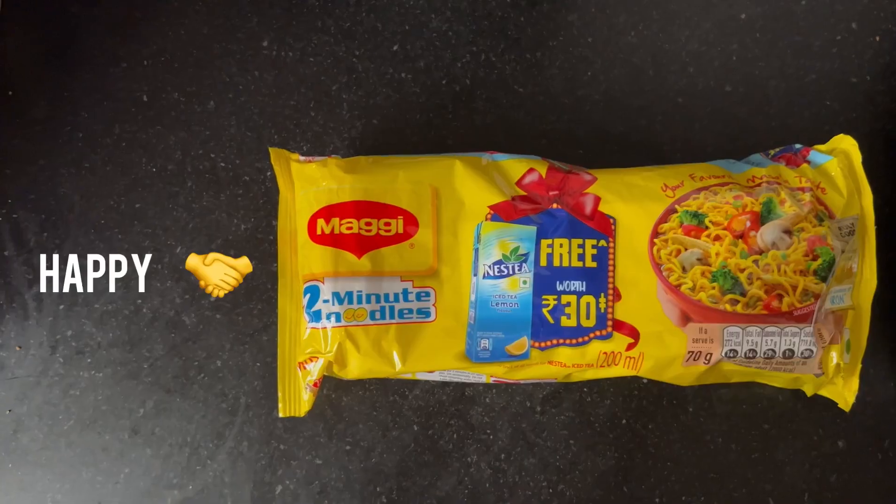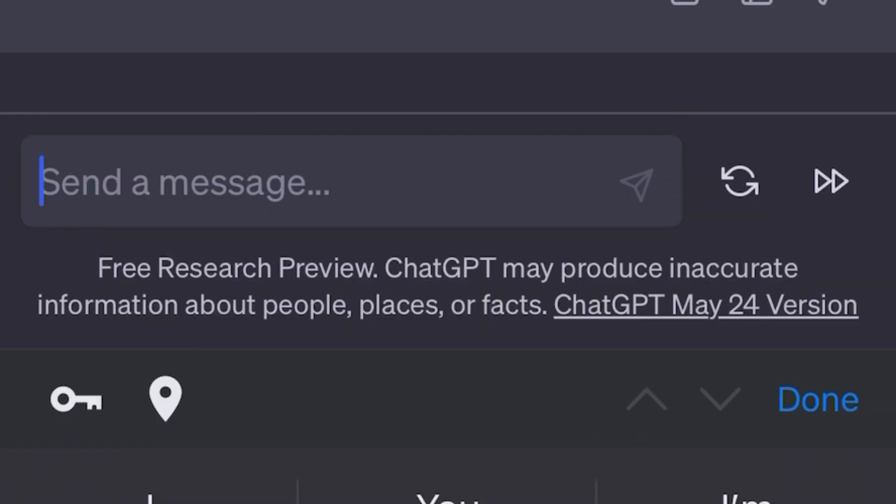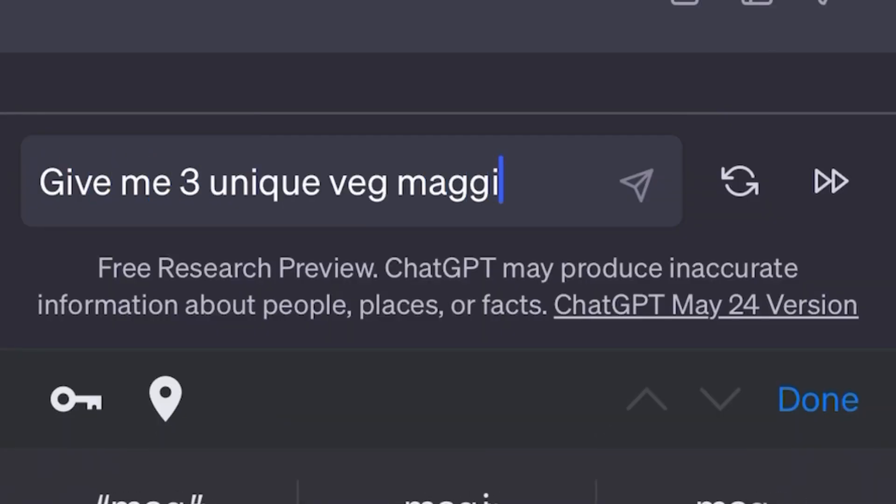Maggie is there with you when you're sad. Maggie is there with you when you're happy. So in order to honor her, I decided to ask ChatGPT to give me three unique Maggie recipes to try in this video.